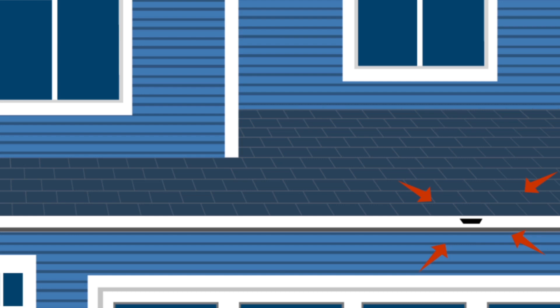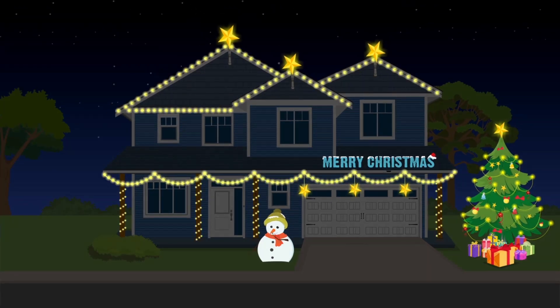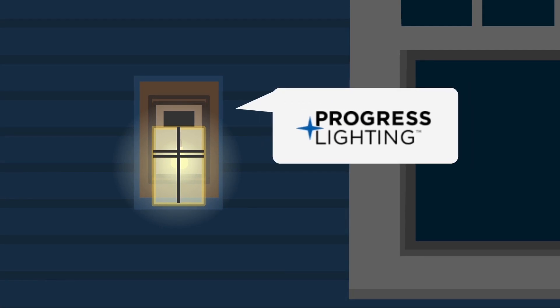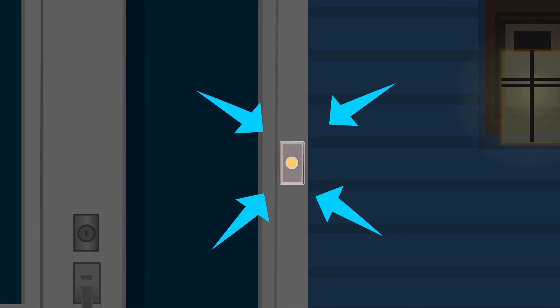Christmas light plug — the electric plug is located near the roof line. Light fixtures are Craftsman-Style by Progress Lighting. Doorbell: illuminated button with brass construction.